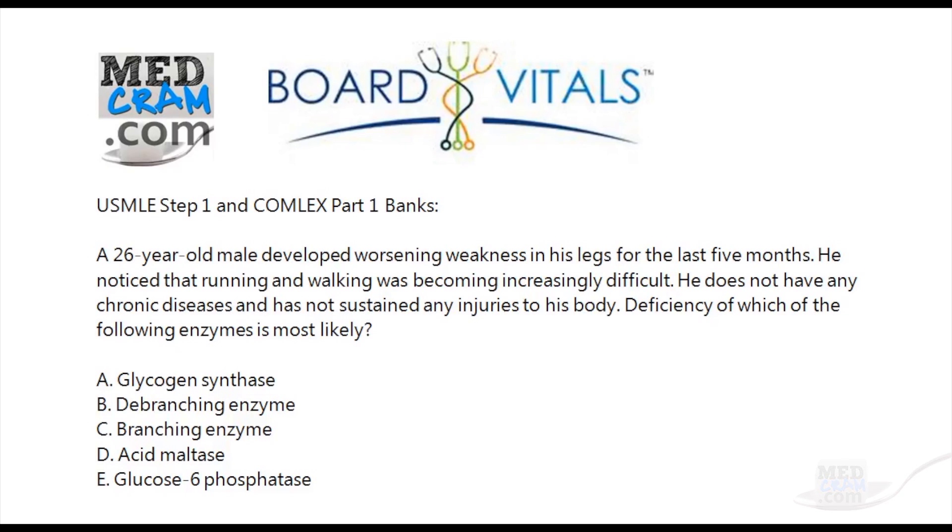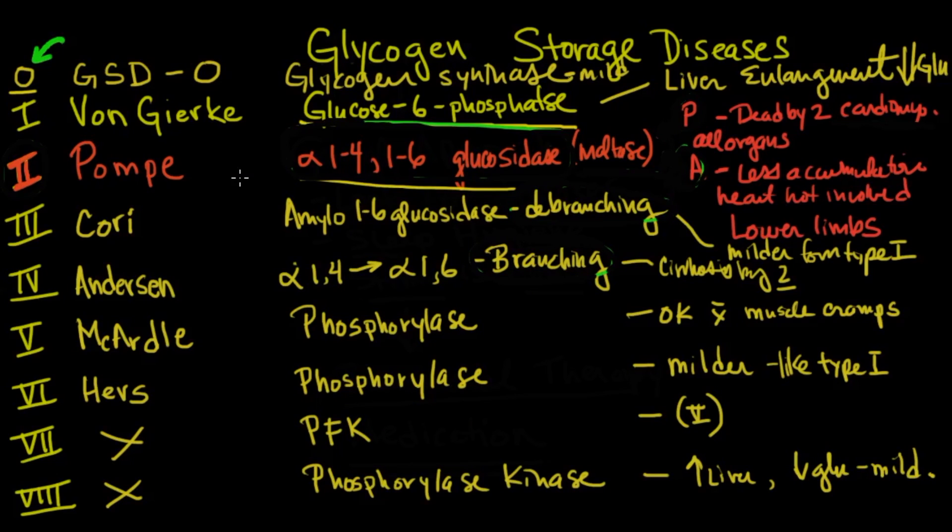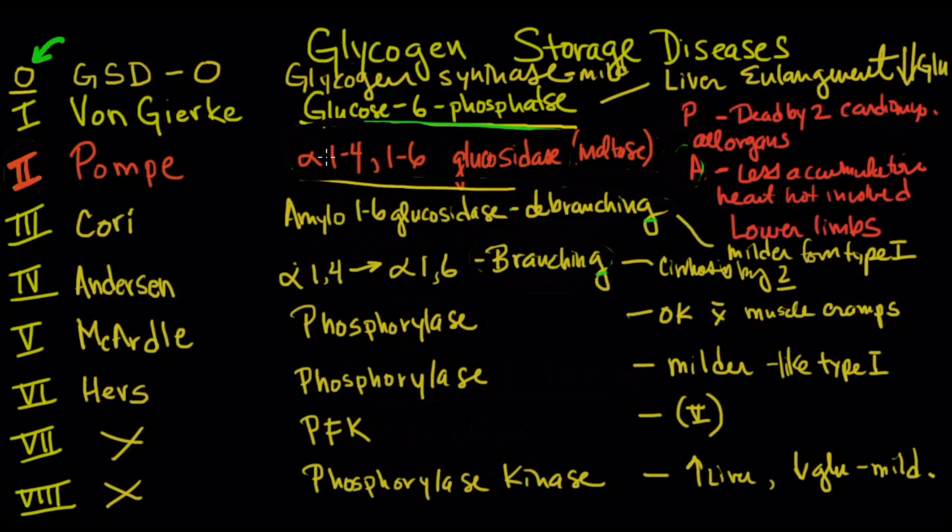What they're looking for here is basically do you understand your glycogen storage diseases. So let's take a look at the glycogen storage diseases. There are about nine of them if you count type zero. Each glycogen storage disease is a problem with an enzyme in the process of making or storing glycogen. There's only one that's actually for making glycogen and all the other ones are for storing it.